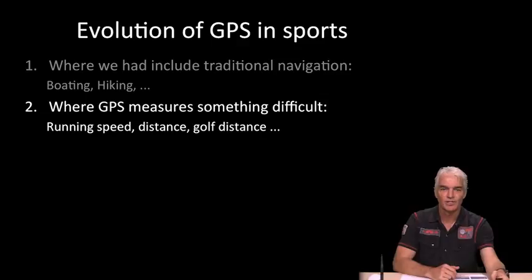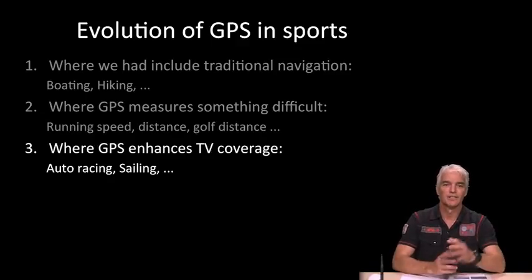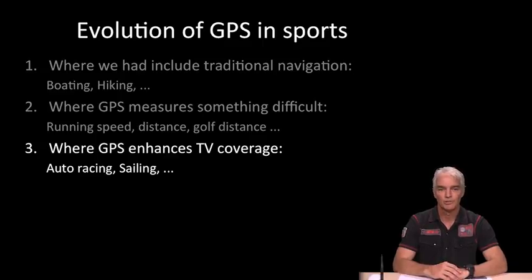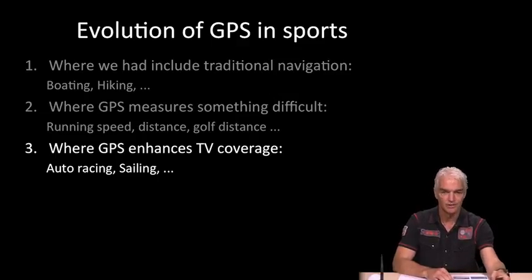GPS is now finding itself in sports to enhance or even enable TV coverage where coverage was difficult or almost impossible. The two great examples of this are auto racing and sailing, and we'll go through those in some detail in this video.